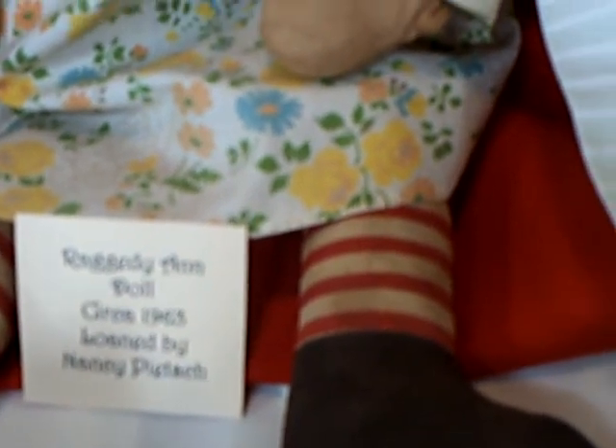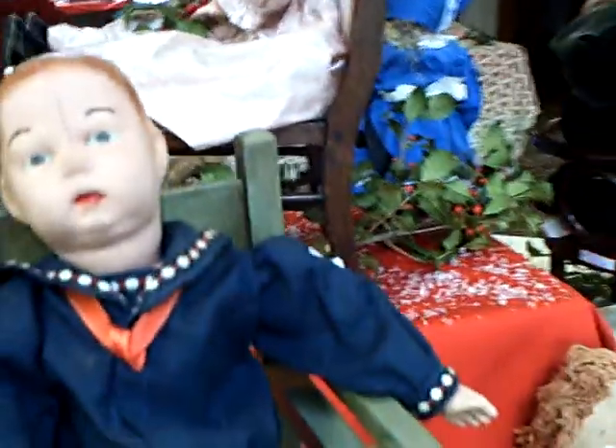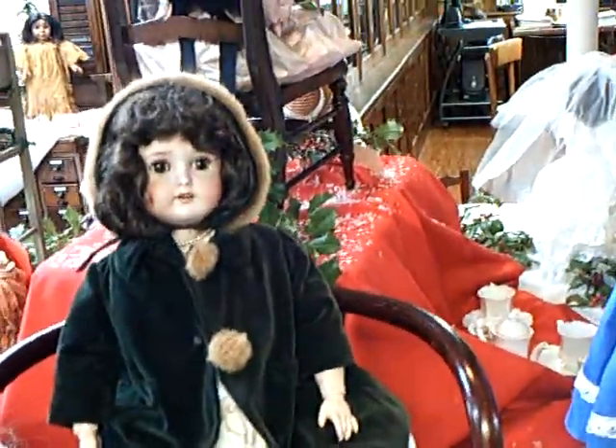Antique Raggedy Ann doll from 1963. A doll from 1915. Here's a doll from the 1890s. And a doll from 1915, dressed in period clothing.